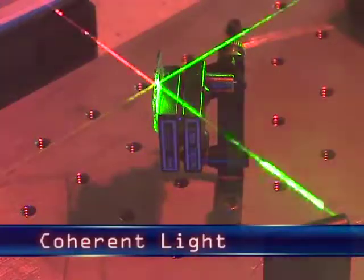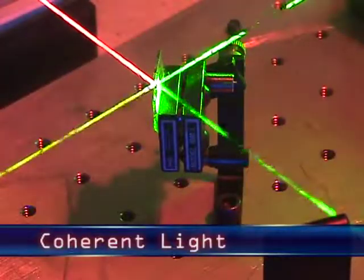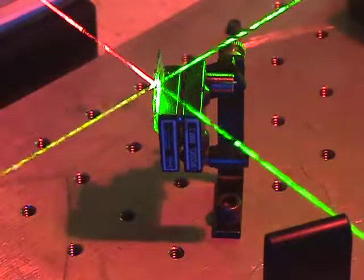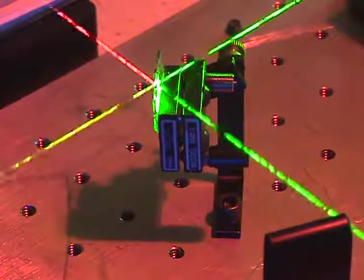Laser light is coherent. It is one wavelength, in phase, and traveling in one direction. What we actually see are dust particles suspended in the air. This is why foggers are often used during laser shows.